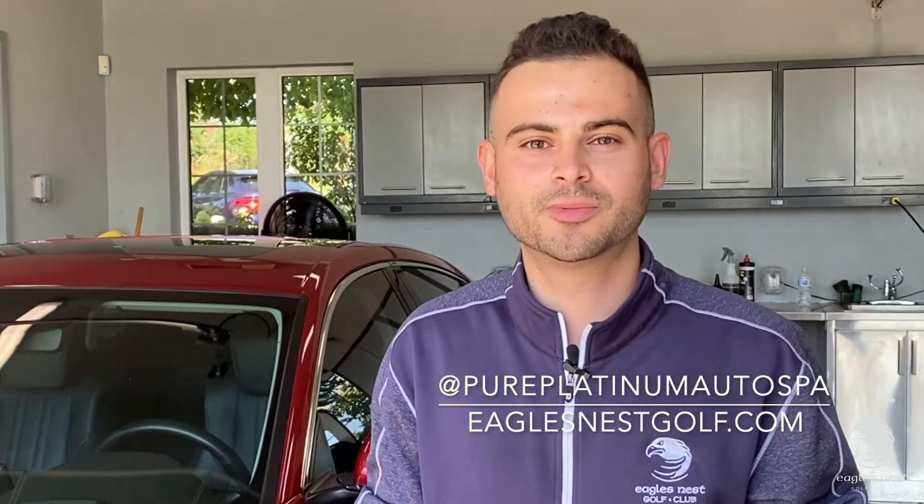If you're looking for detailing, paint correction, or ceramic coatings, we can take care of your ride here at Pure Platinum Auto Spa. To find out more information about us, check us out at EaglesNestBelf.com or find us on Instagram at Pure Platinum Auto Spa.